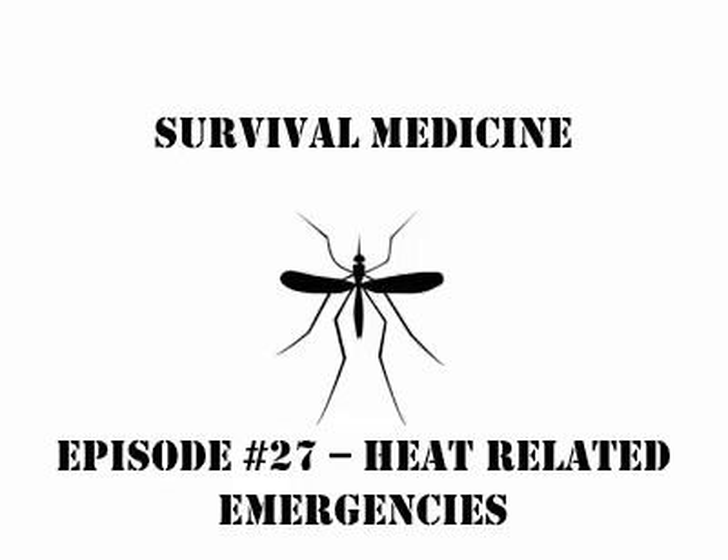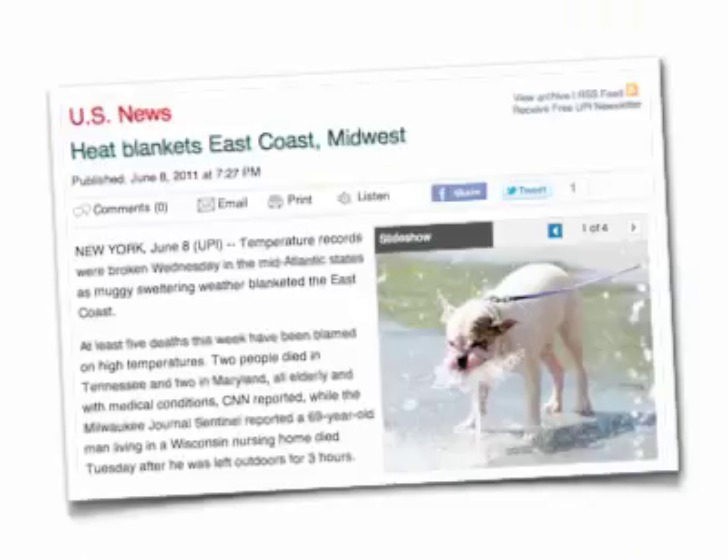Hi, this is Eric again, and this is episode 27 of Survival Medicine. I'm going to talk about heat-related emergencies. I planned to do this talk back when it was still winter and cold, before my part of the country descended into the depths of hell — we've got crazy heat and a significant drought. I don't think we've had any real rain in almost a year in my part of Texas. And as is in the news currently, there are a lot of significant heat waves hitting our country.